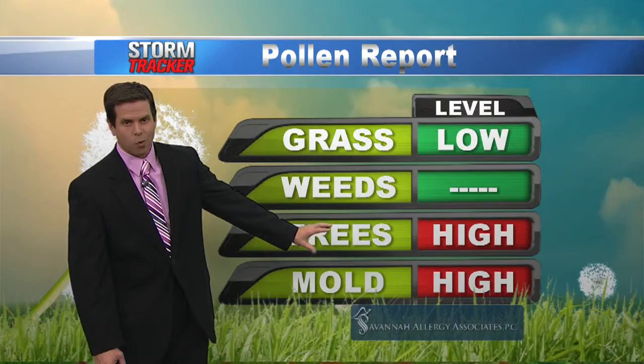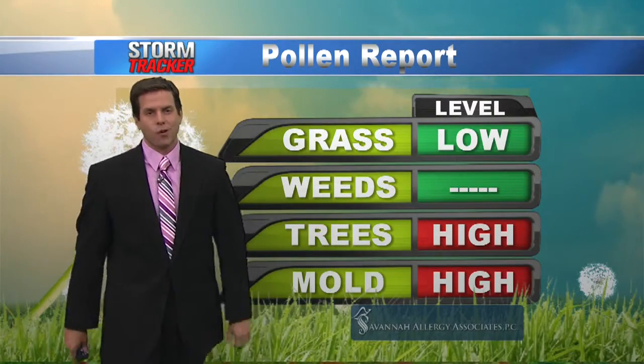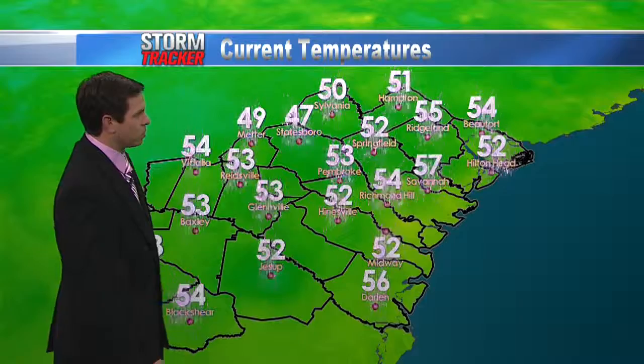Once we continue getting this warm weather, that pine pollen — you'll notice lots of yellow over the next couple of weeks on your cars and also on the sidewalks.